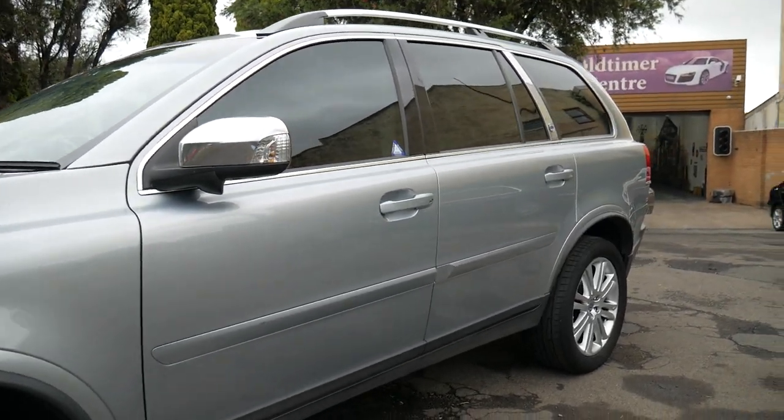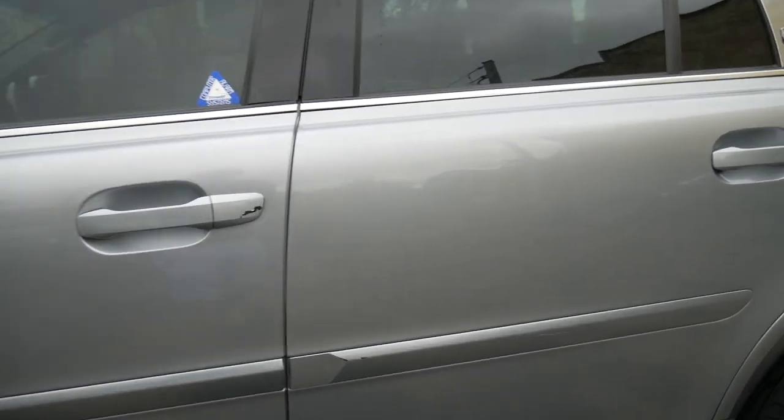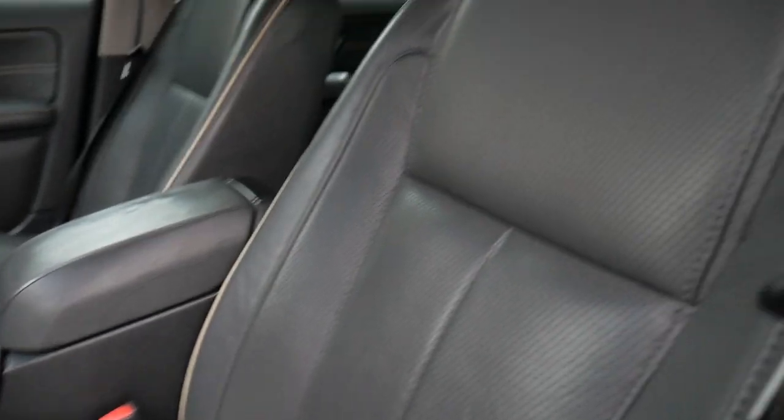Look, we sell a lot of XC90s at under $20,000. They're great value for money, and the only reason this one is just under $20k, as opposed to our other vehicle that's for sale, is it's just over 100,000 kilometres. So it's actually really, really good value for money.